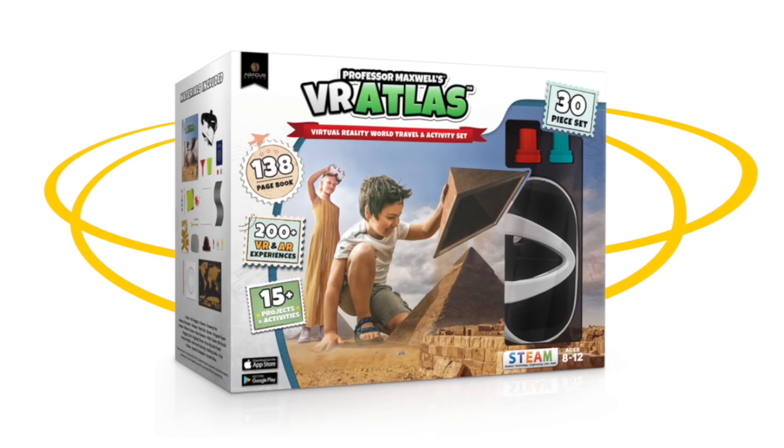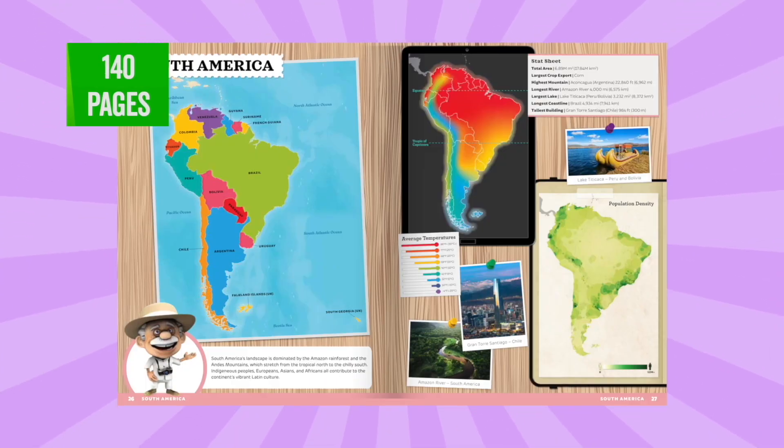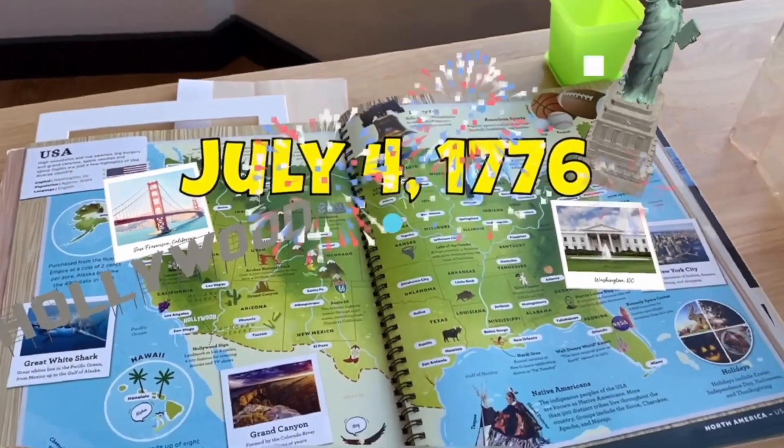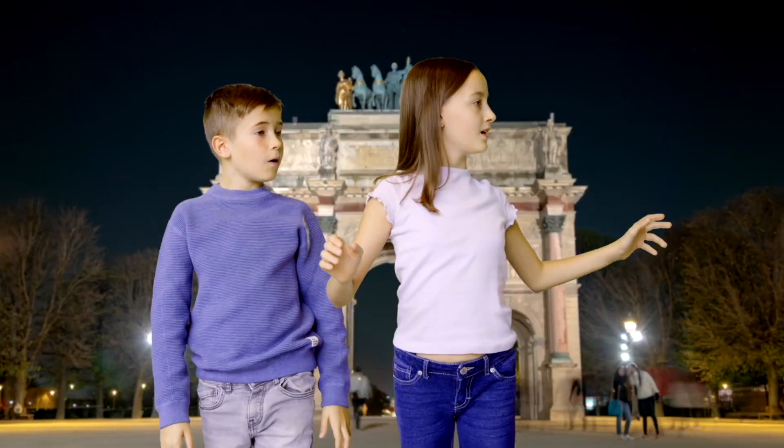Steve with Abacus here to share the most amazing item we've ever created: the VR Atlas, a 140-page interactive illustrated atlas of the world where every single page comes alive first in augmented reality to tell a story, then teleporting you into hundreds of destinations around the world in stunning virtual reality.